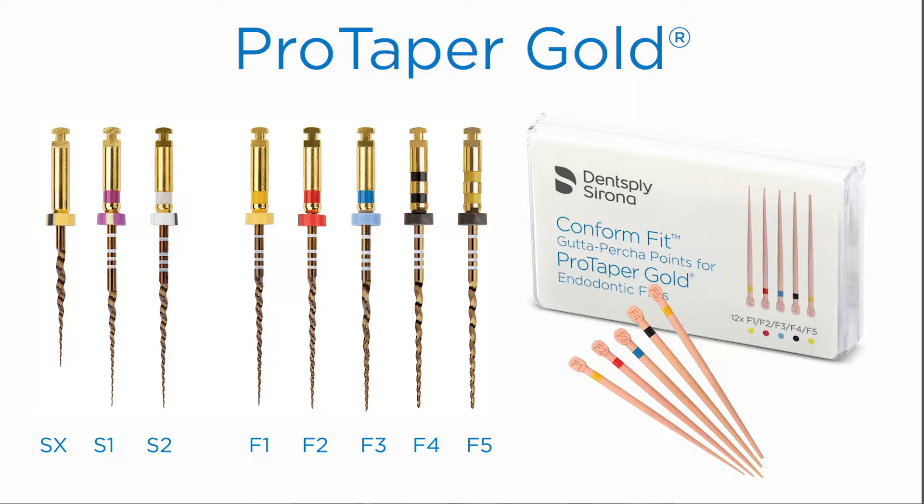I also used matching ProTaper Gold gutta-percha due to the patient's gag reflex, and I wanted to expedite that portion of the treatment. The ProTaper Gold matching gutta-percha fit perfectly the first time and matched better than any other gutta-percha I have ever used. I can't recommend it highly enough. Here's a post-op. I actually referred the patient back to the GP for a crown later in the afternoon.